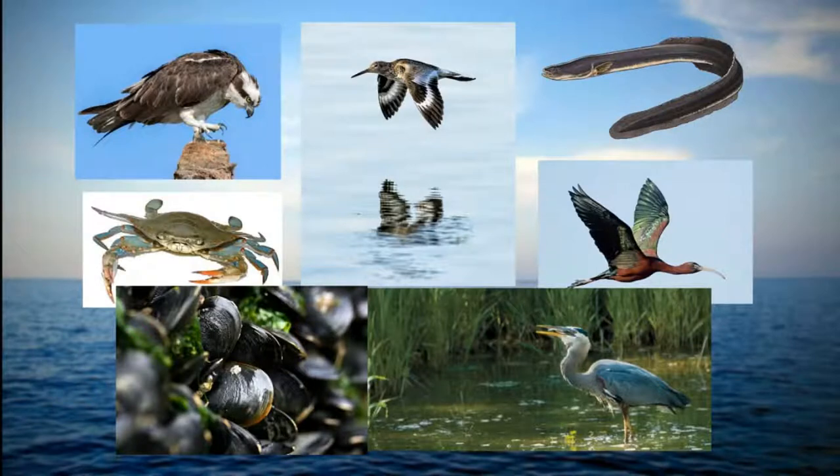Some of the only filter feeders that are not sessile are scallops — they can swim a little bit. Normally, picture a clam with an in-pipe and an out-pipe: they draw water with phytoplankton and other sediment into their bodies, and they have a specialized mouth that sorts particles — it can detect a good particle from a bad one. They'll eat the nutritious phytoplankton and grow, while a piece of silt or inorganic material they don't want gets put into a mucus pellet and expelled later.